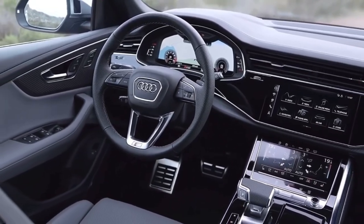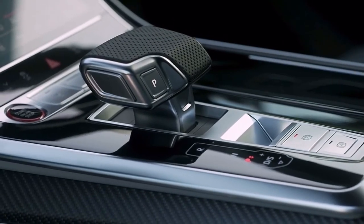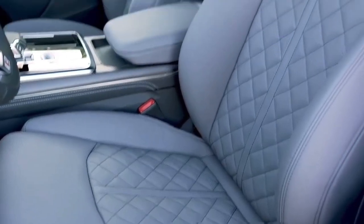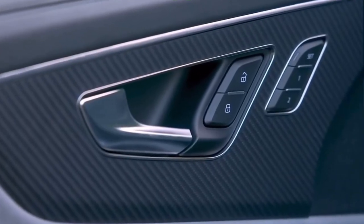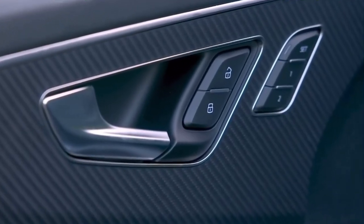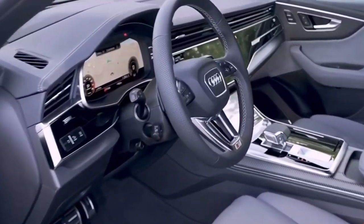Audi's S variants are known for having more standard features and luxurious materials inside than the base model. This includes contrast-stitching, carbon-fiber trim, diamond-stitched seats, and black accents throughout the cabin. The roomy baggage area and rear seat, which can accommodate five people, are helpful features for long car journeys.